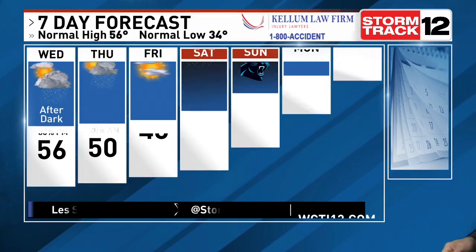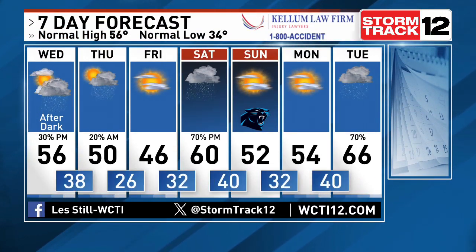Storm system number three is headed our way through the weekend — looks like a pretty good soaker, especially for the second half of Saturday, and should be out of here by Sunday. There's even a stronger storm potentially coming our way heading into Tuesday of next week. About every two to three days, expect to see something coming through the pipeline.